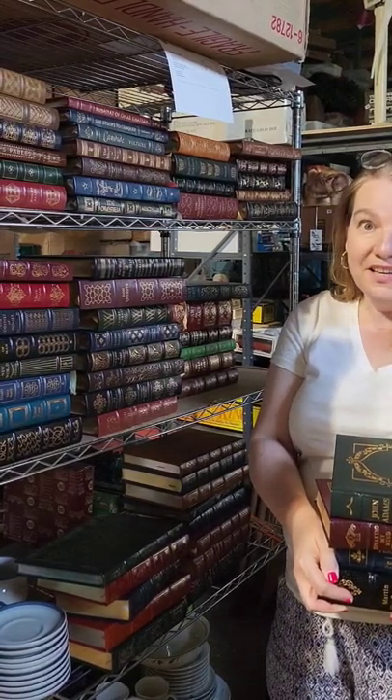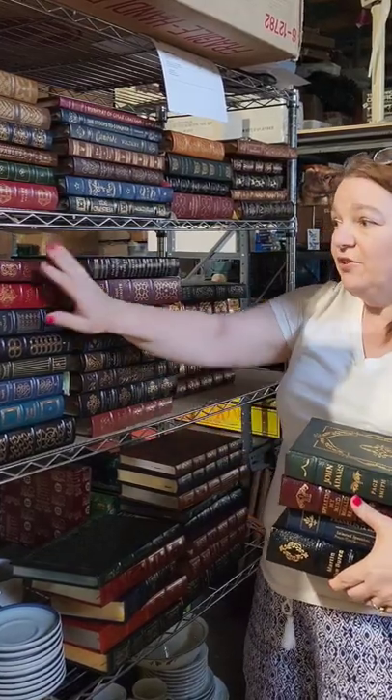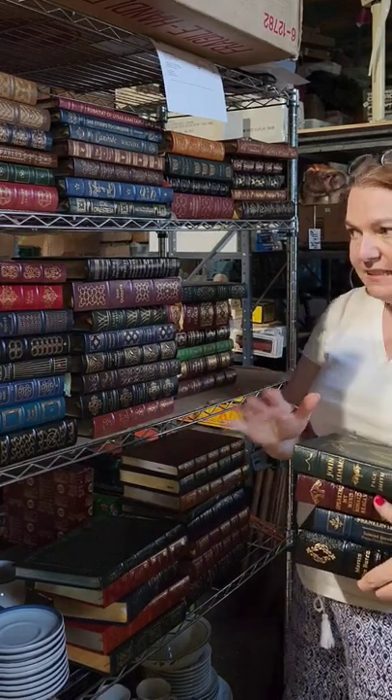Welcome back. I wanted to tell you some things to be looking out for. This is a really great purchase I got. These are all leather bound gold trim pages by Easton Press. Excellent books, hardcover, and I got them for $8 each.